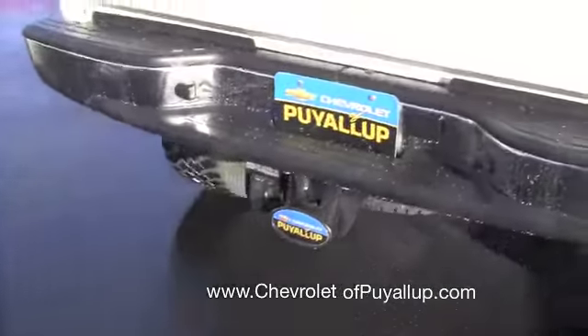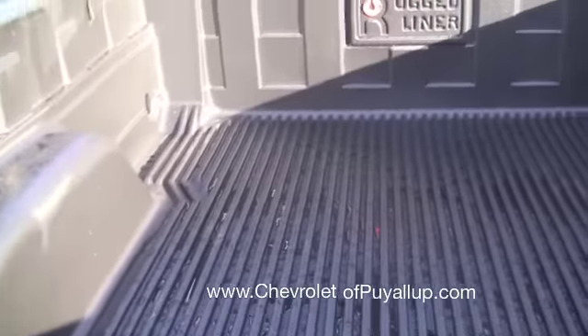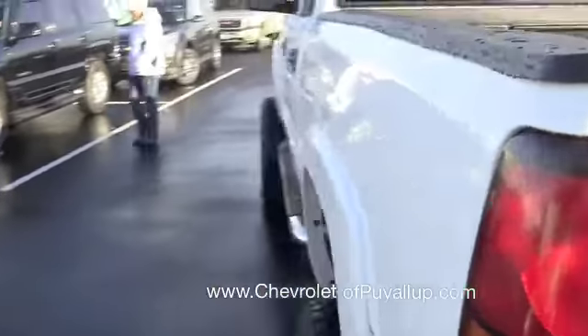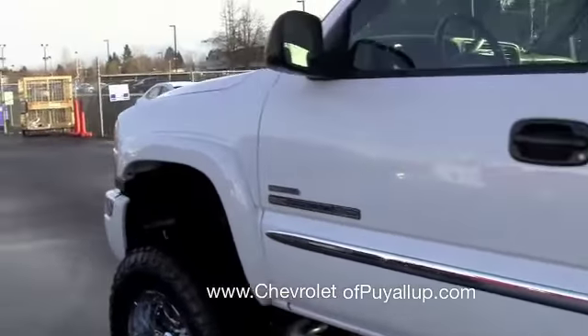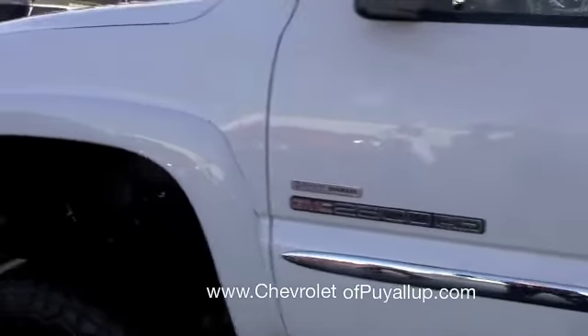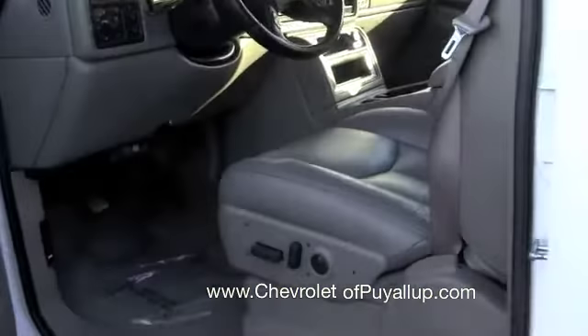On the back side here, we of course have the tow hitch. Peeking down into the bed, there's a bed liner in the back — that's always really nice to protect the bed of your truck when you're loading and unloading cargo. And of course up front, we've got the Duramax diesel paired with the Allison transmission, so all the power you could ever need out of this pickup.